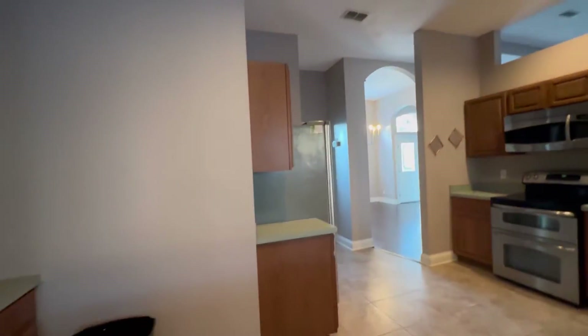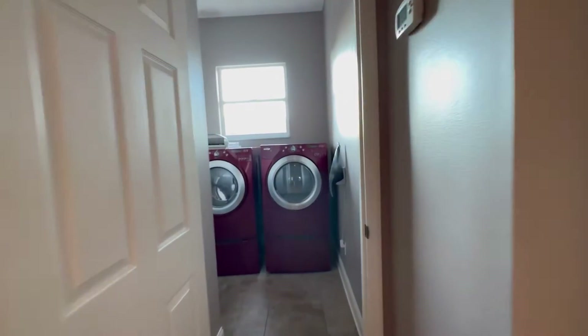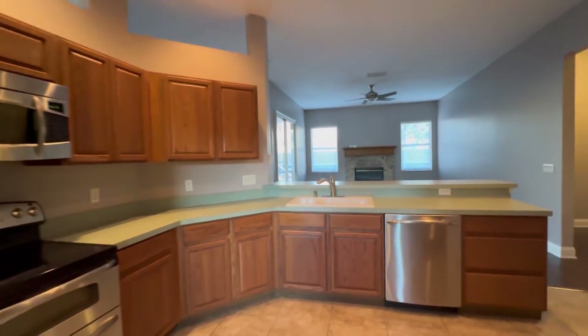Right behind the kitchen is the laundry room. So we've got the laundry room here. And this is how the kitchen looks.